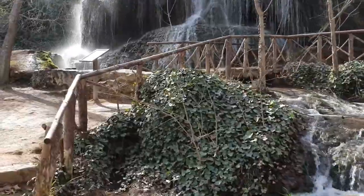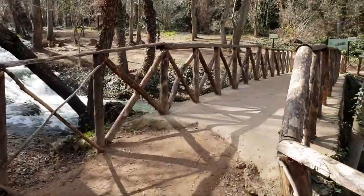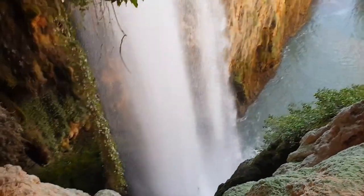Don't forget to take in the terraced gardens, charming bridges, and serene pools with crystal-clear waters.